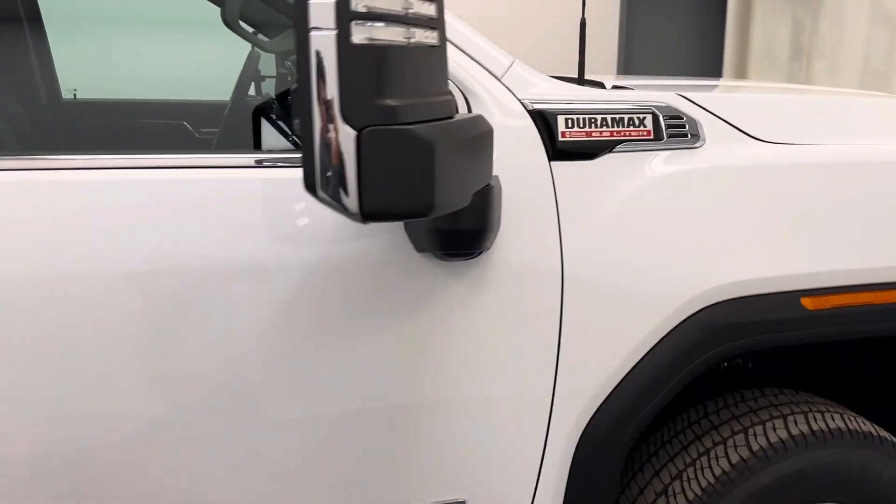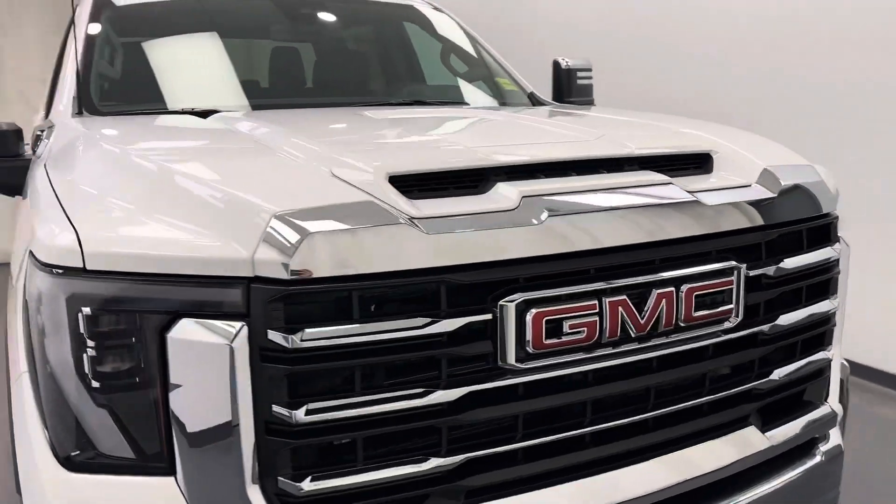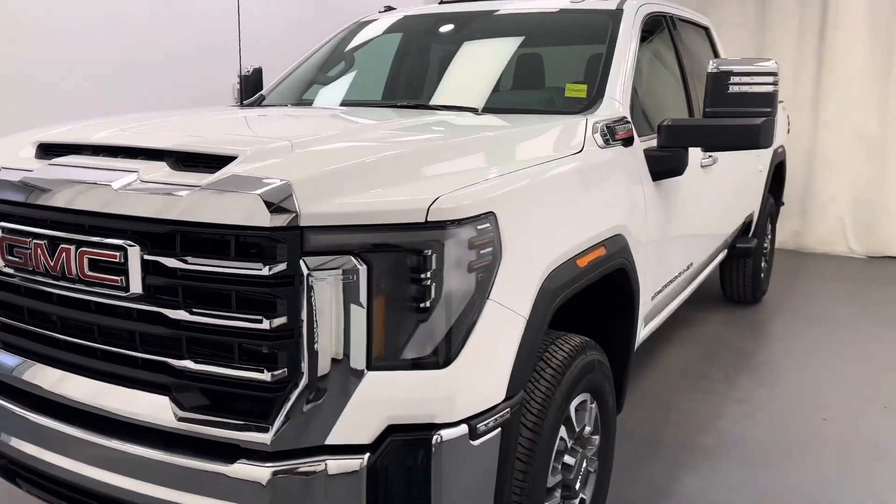Once again we're reviewing stock number 250570 on a 2024 GMC 3500 SLT. Our exterior color is summit white.